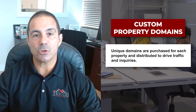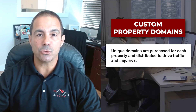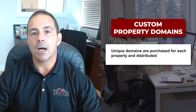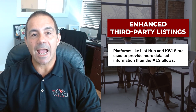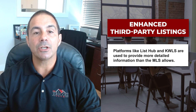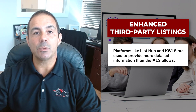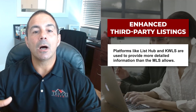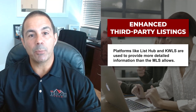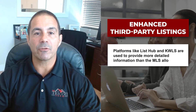We buy the domain for your address and distribute it out to a lot of different places so people come back to us to find out more about your property. There are also tools like ListHub and KWLS that we can edit and put more information on, so once it distributes out to a lot of different third-party real estate websites, we can put a lot more information out there. The MLS limits what we can do with third parties, but by putting listings on these platforms, we can get it out to all of these different sites with a lot more information.